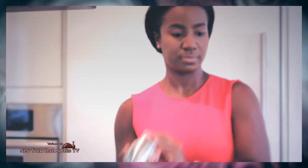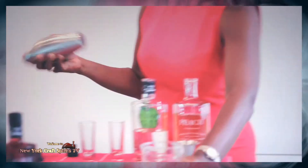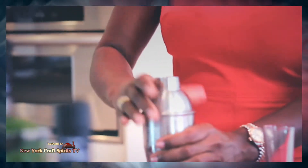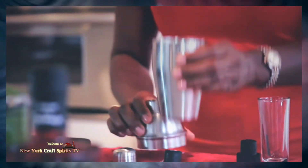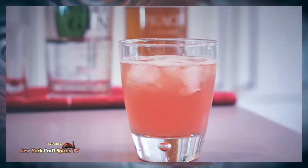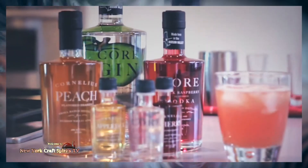And we'll shake this. Ideally serve it in a rocks glass. And so here we go — that would be my local version of the Bermuda.